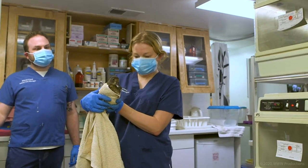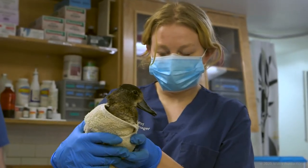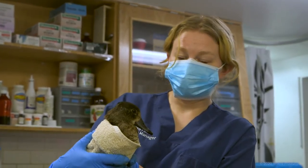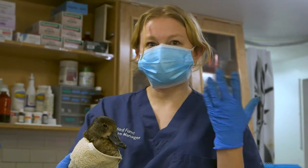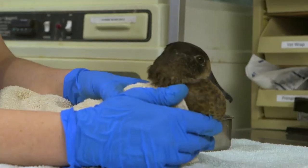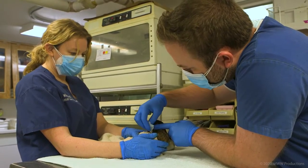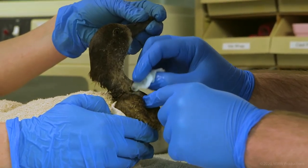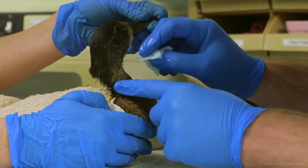This is a juvenile duck that came in — we think it may have been attacked by a hawk. It has a neck injury which was stitched up. We originally thought it was a ruddy duck but now we think it's a ring-necked duck. Juvenile ducks are often hard to identify at this age. Jonah is helping me clean the neck wound; we're very gently keeping the suture site clean, and it's healing really well.